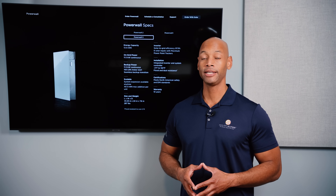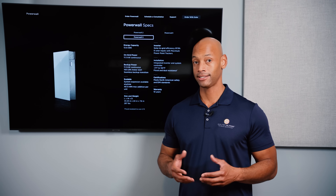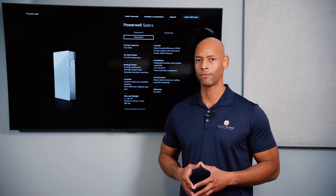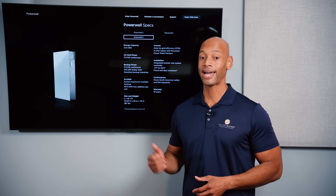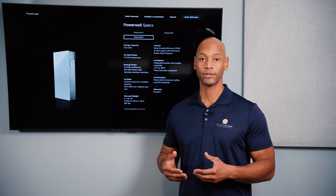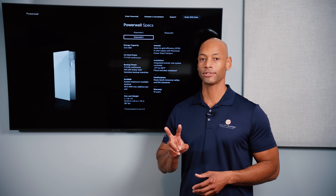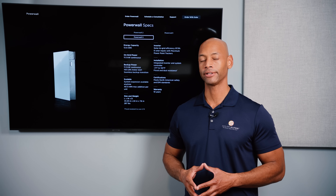In terms of storage capacity, each Powerwall 3 provides 13.5 kilowatt hours — the same as the original Powerwall, Powerwall 2, and Powerwall Plus. In terms of cost, we have seen Powerwall prices come up. As of this recording, it costs about as much to get two Powerwalls installed as it would cost to get four of the Enphase batteries installed.